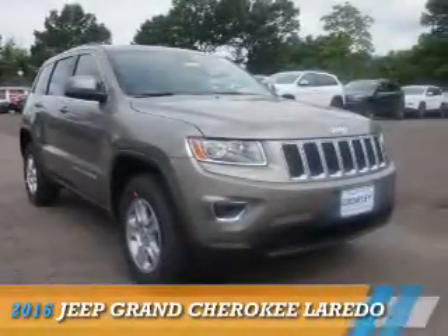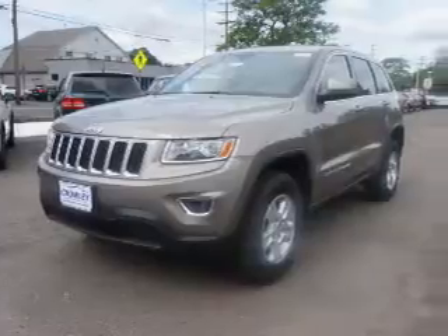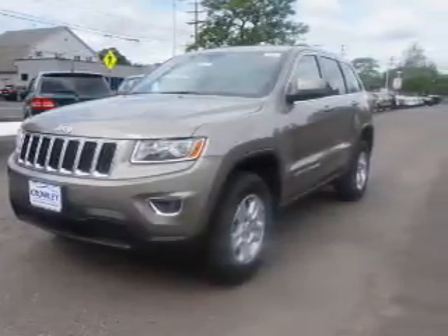Presenting the 2016 Jeep Grand Cherokee. It's powered by four-wheel drive and a 3.6-liter six-cylinder engine.